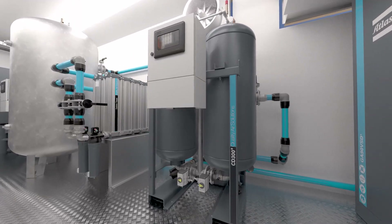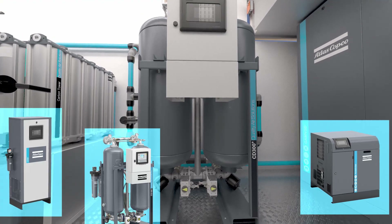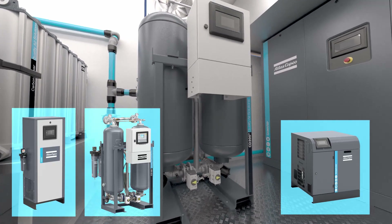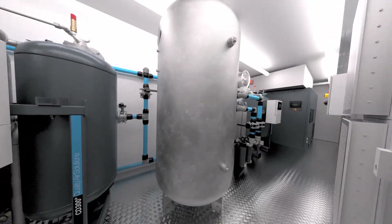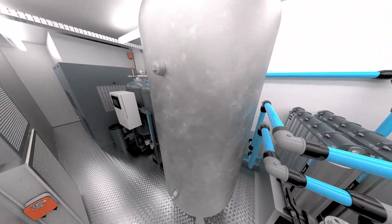Next, you select your air treatment products. We offer both refrigerant and heatless desiccant dryers and a wide range of filtration options. You can add both wet and dry air receiver tanks in various sizes.